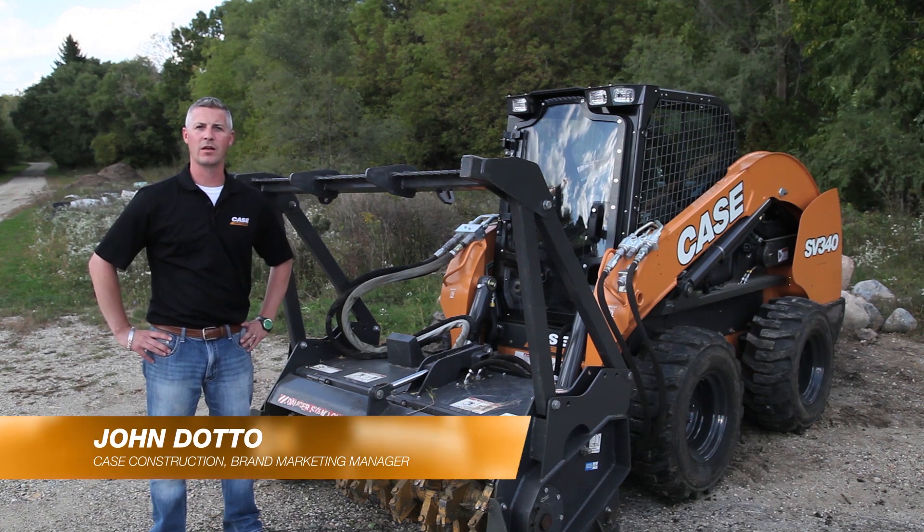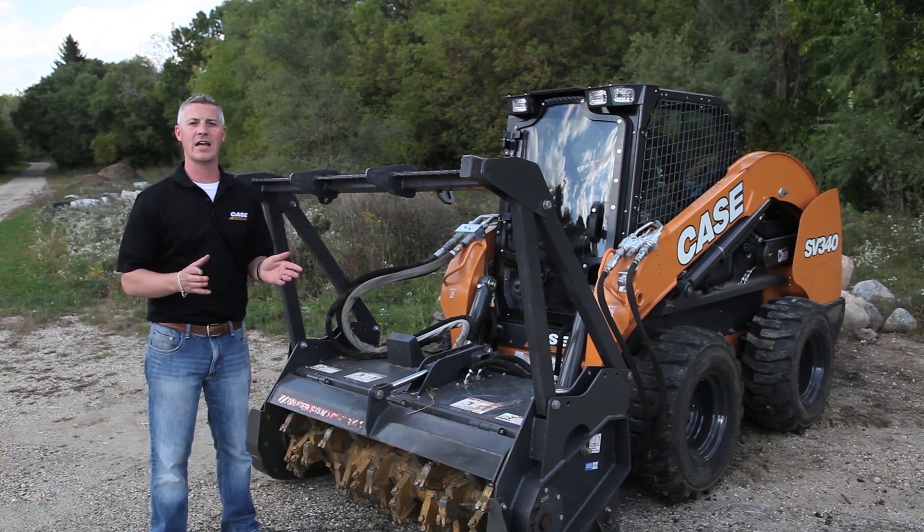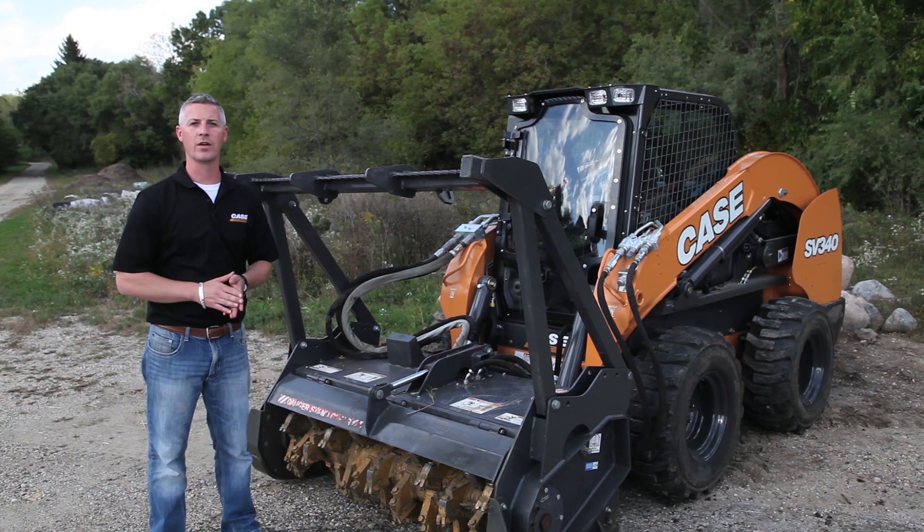My name is John Dotto. I'm the brand marketing manager for Case Construction, and the machine I'm standing in front of today is our brand new SV340.